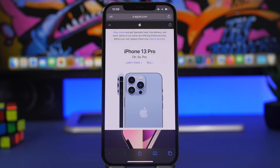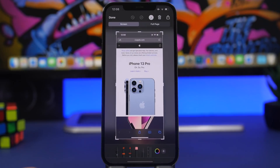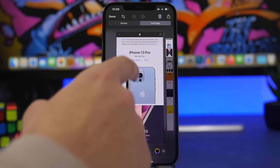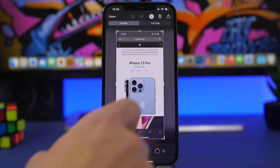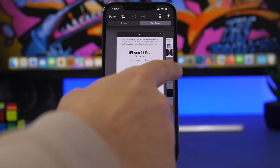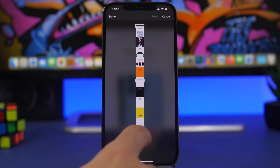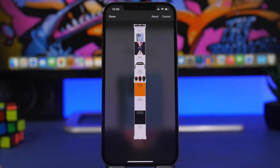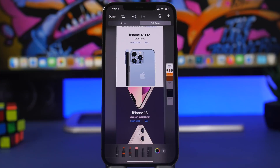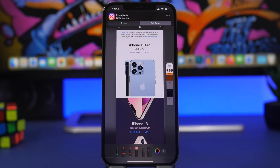You probably know about the full page screenshot feature for web pages. When you take a screenshot, you'll see 'Screen' and 'Full Page' options at the top. In Full Page mode you get the entire page, and you can even crop the screenshot by dragging the crop handles. The screenshot will be saved as a PDF file. Tap Done and save it under the Files app.